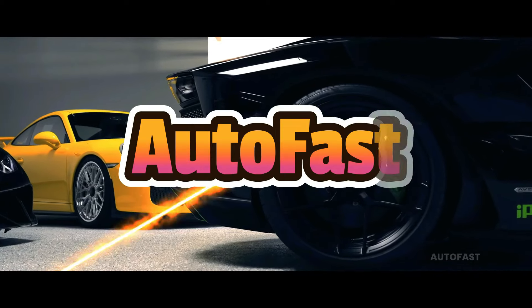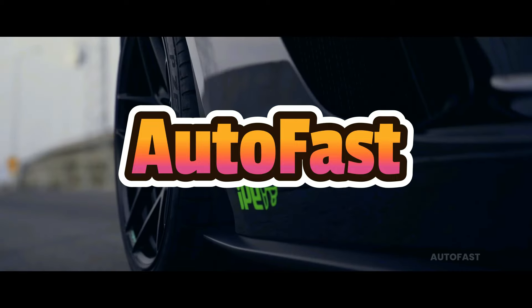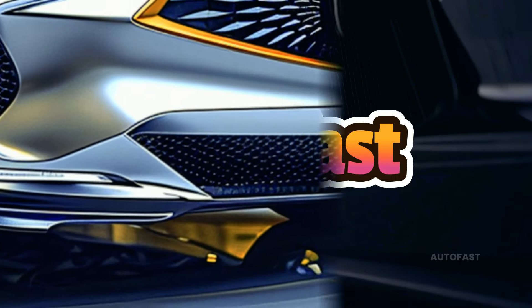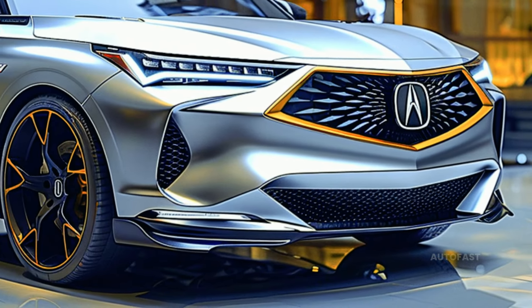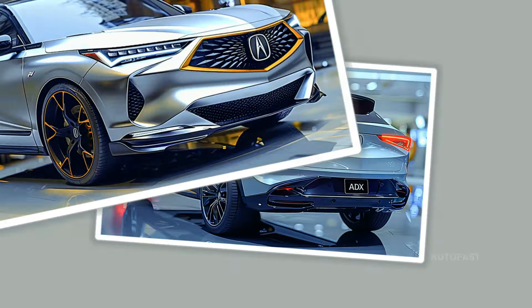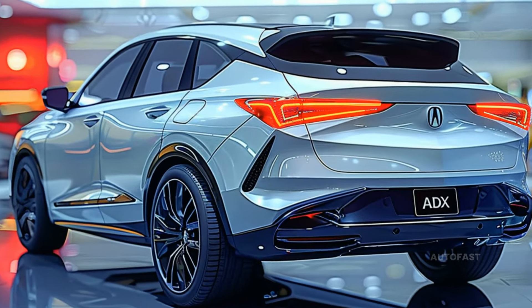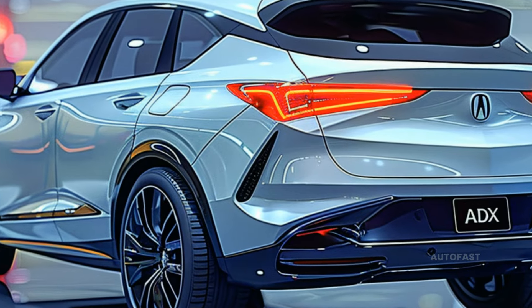Welcome back to my channel. This channel shares information about the latest cars. In a recent preview of upcoming goods and corporate developments from Honda, there was a subtle hint of a new Acura SUV. Nevertheless, that brief mention shouldn't lead you astray — this new Acura is sure to turn heads.